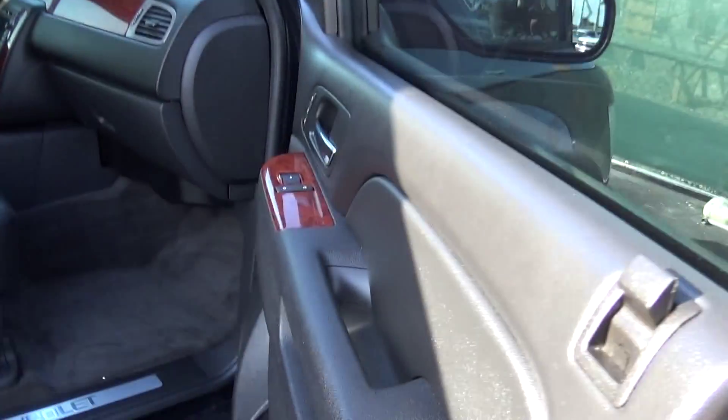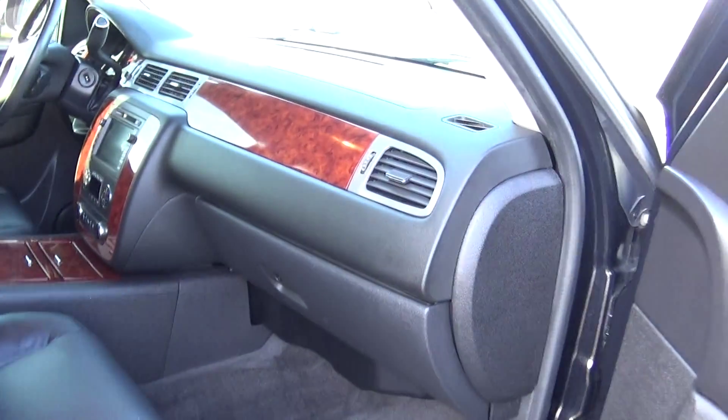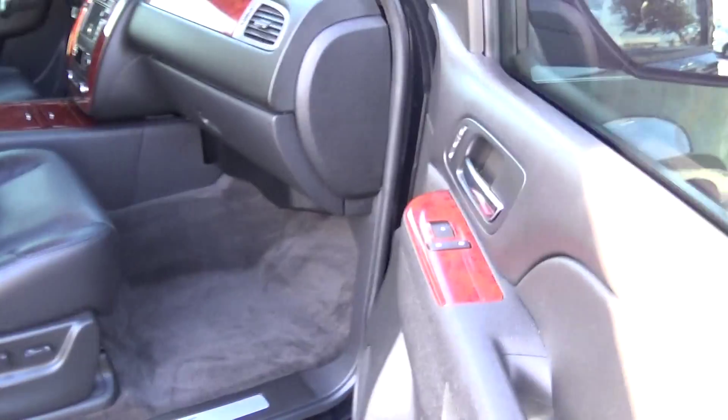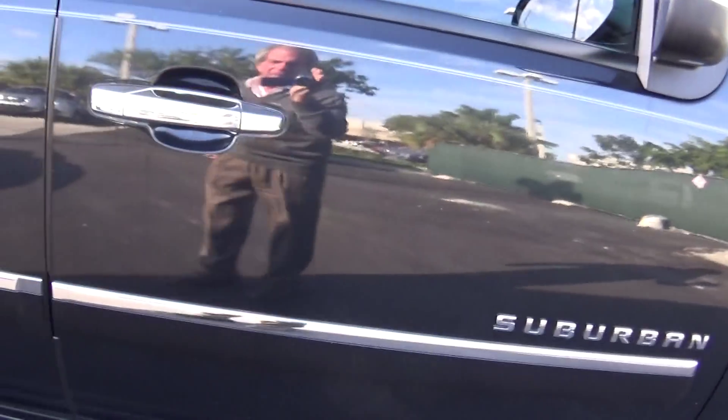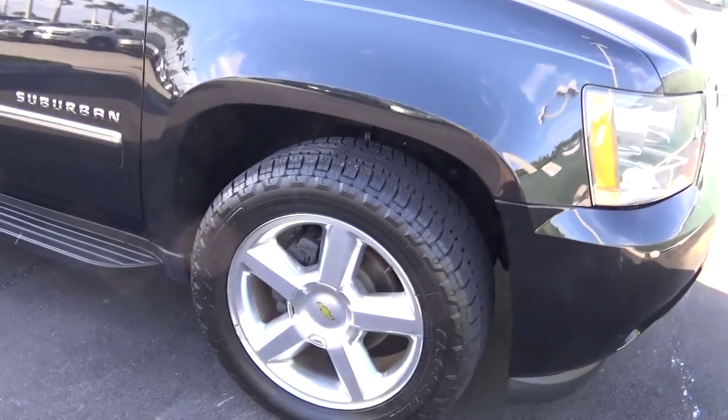Let me just take a picture of the passenger side for you so you can see this. I'm going to be giving you a call in about a half hour to an hour. I'm going to send this over to you first. Hopefully you like it, and maybe you want to give me a call first. If not, I'll be giving you a call to see if we can set up an appointment for you to come in, take a ride, and hopefully put it in your driveway.